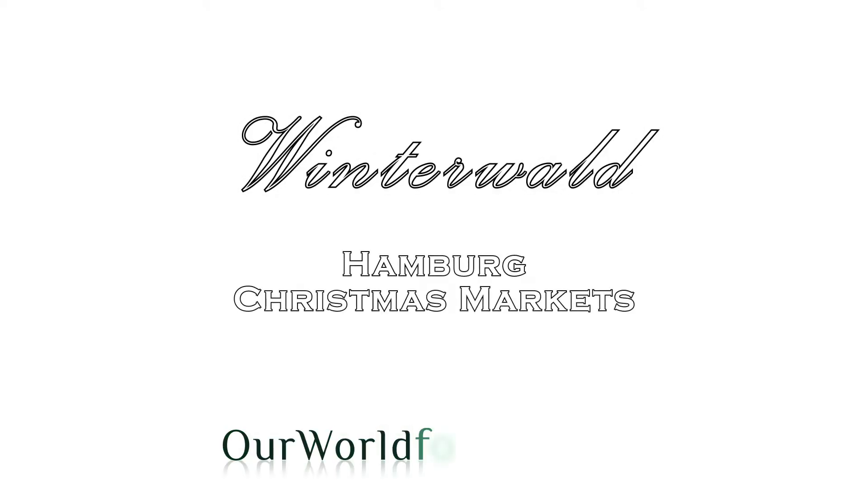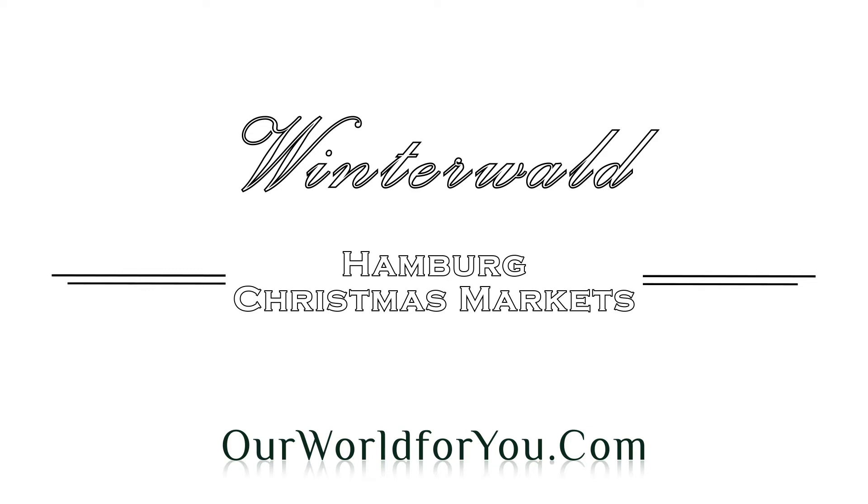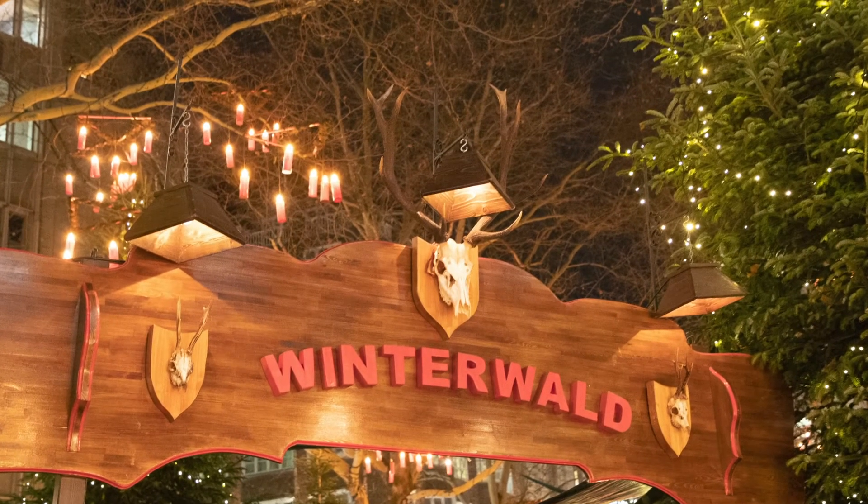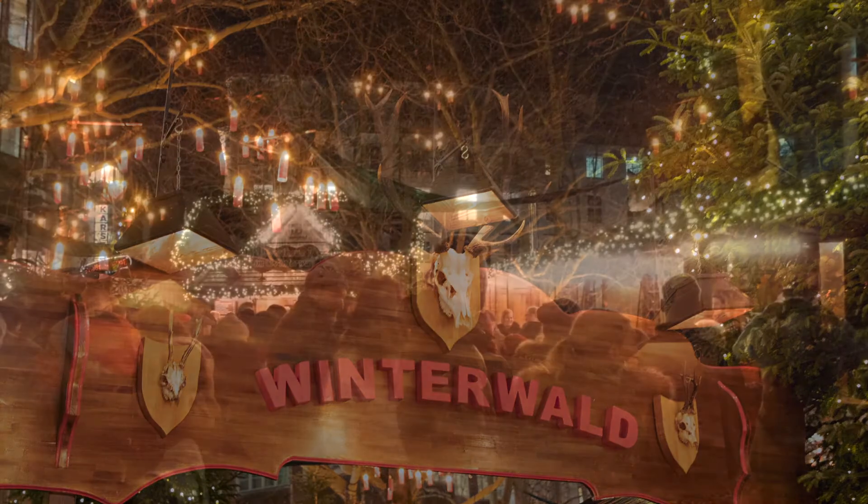And now Winterwald, or Winter Forest — a vibrant little market, perhaps a little bit more adult orientated, but still great.